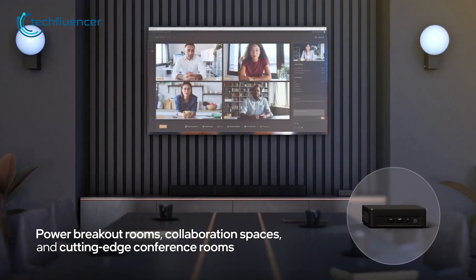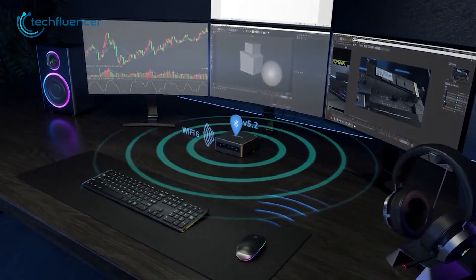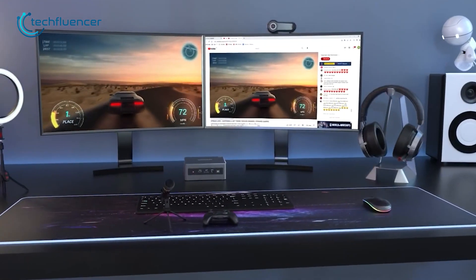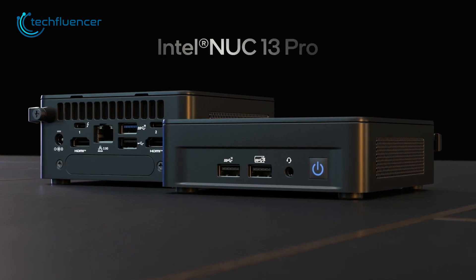Finding the best mini PC for video editing can be a daunting task as there are so many options in the market with varying specs and features. But don't worry, to make it easier for you, we've made a list of the 5 best mini PCs with great video editing potential.